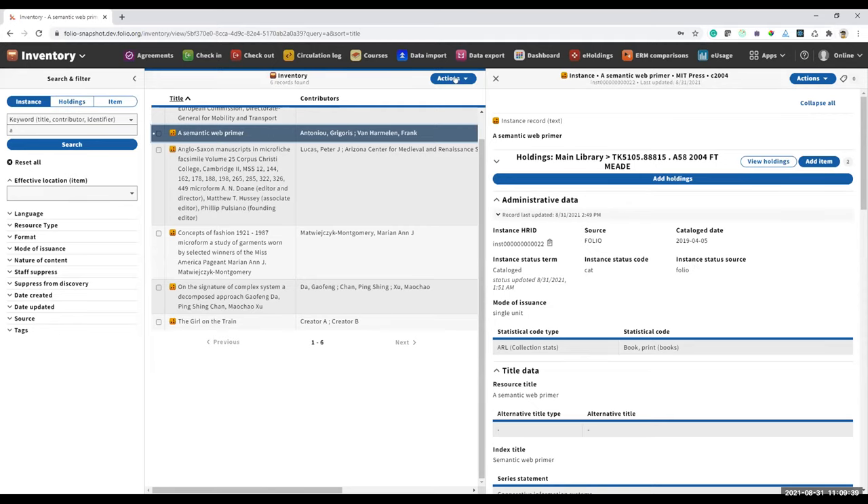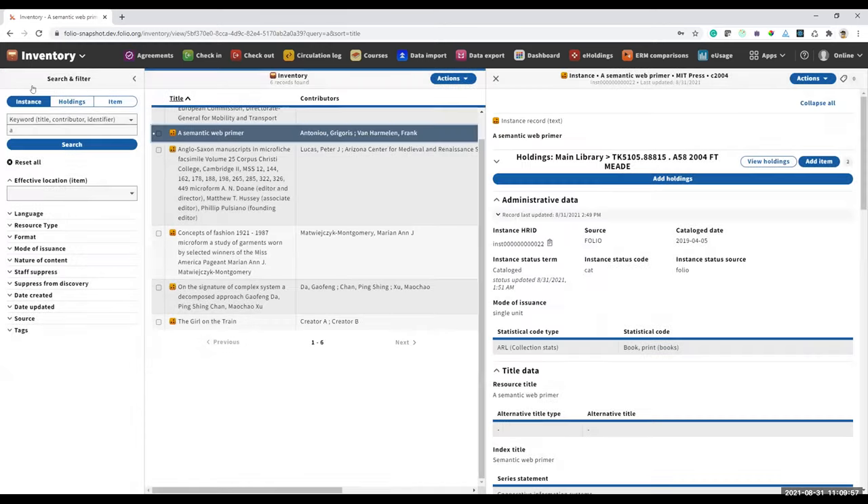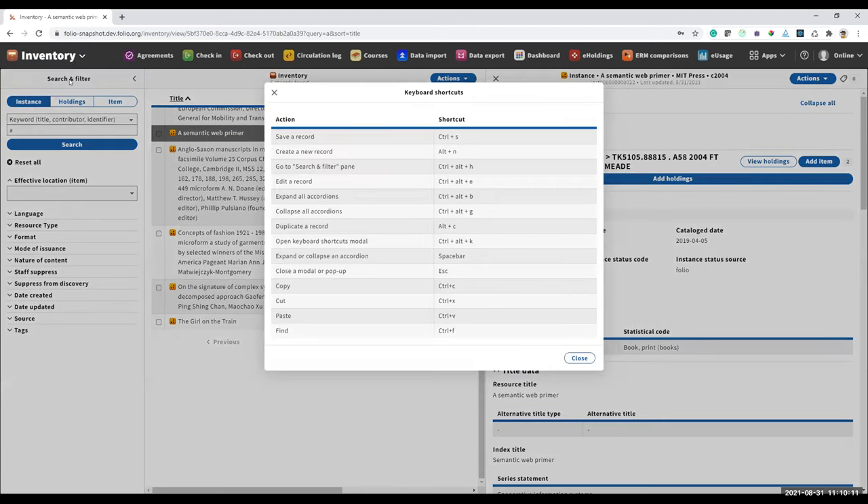You can also get to the shortcuts list from the menu: click on the Inventory app icon, click the menu, and select Shortcuts. It's great to have these. I know Dennis has been so excited to have them in the acquisitions areas, where we have so many creates and edits happening all the time. It's great to see them in inventory now too.